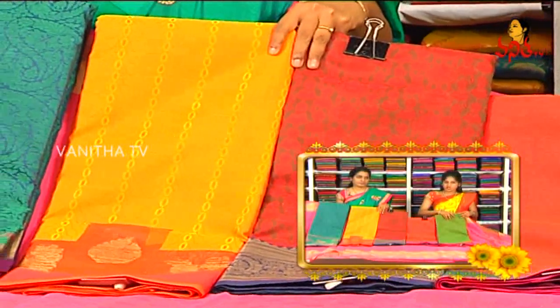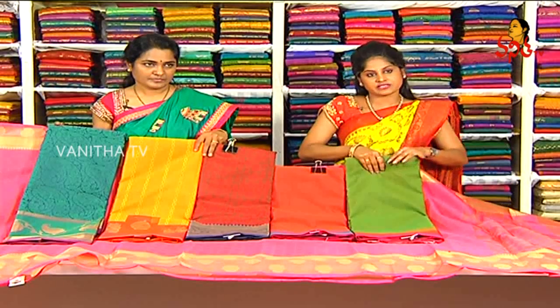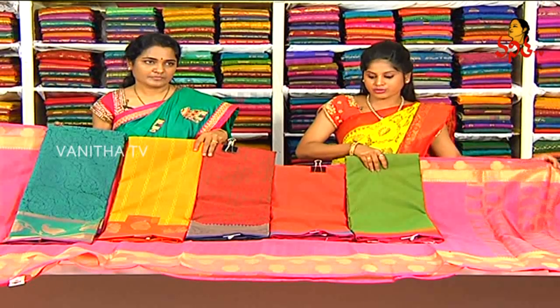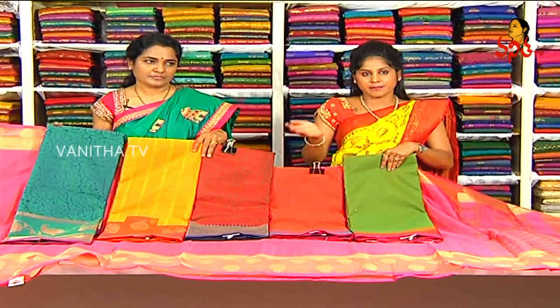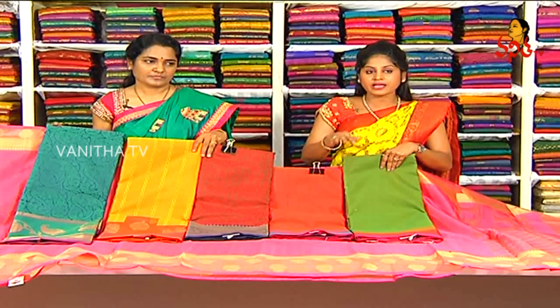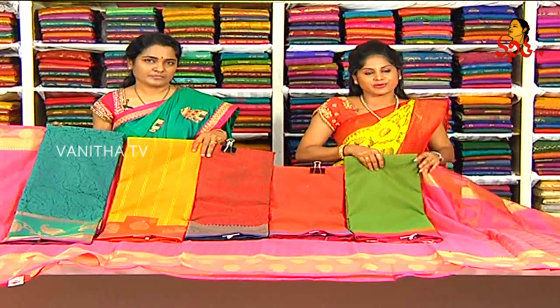We offer wholesale prices and courier facilities are also available.